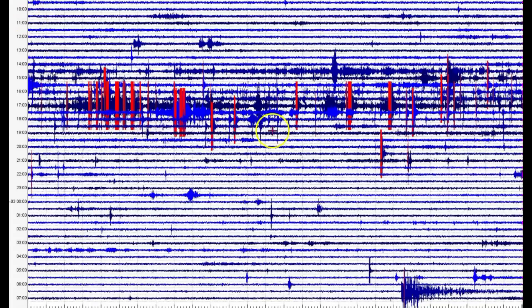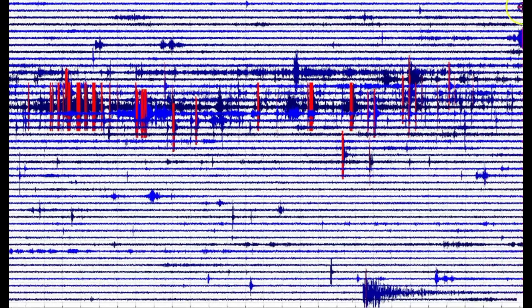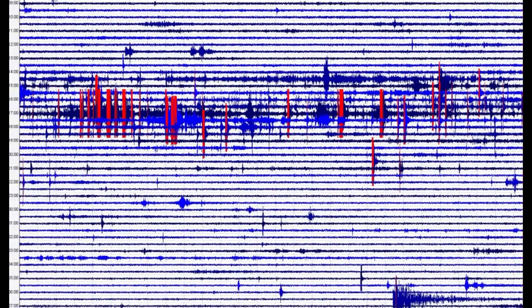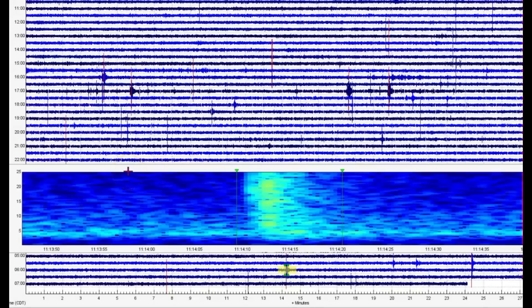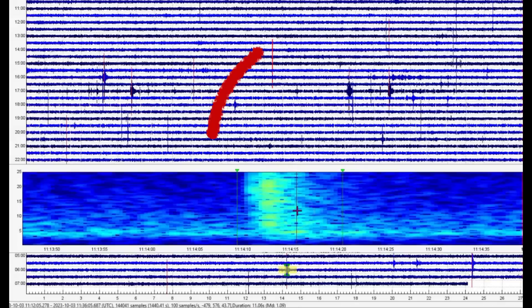Here you can see there at Maple Creek there's been a lot of earthquakes, a lot of popping going on. The last earthquake that USGS is reporting is at 1114 Universal time, which only really shows up at the borehole.